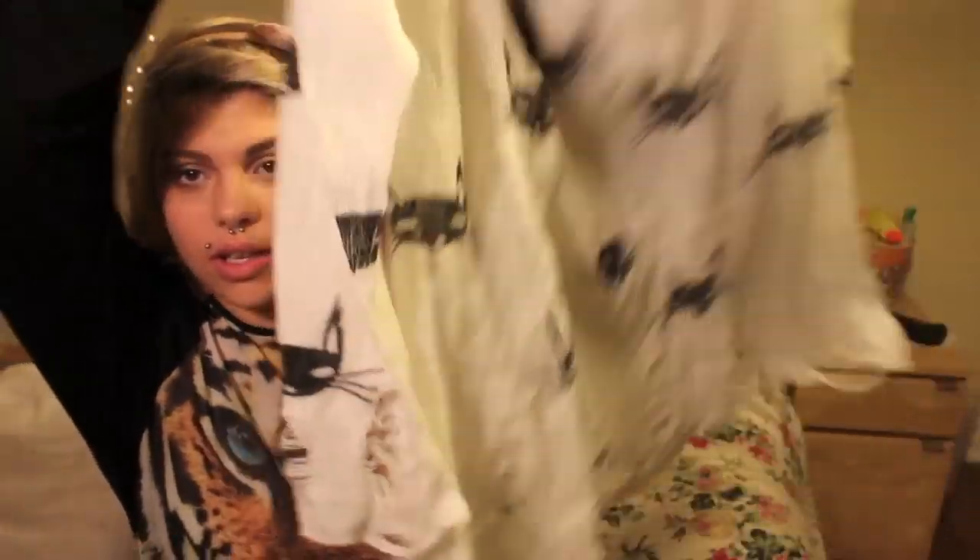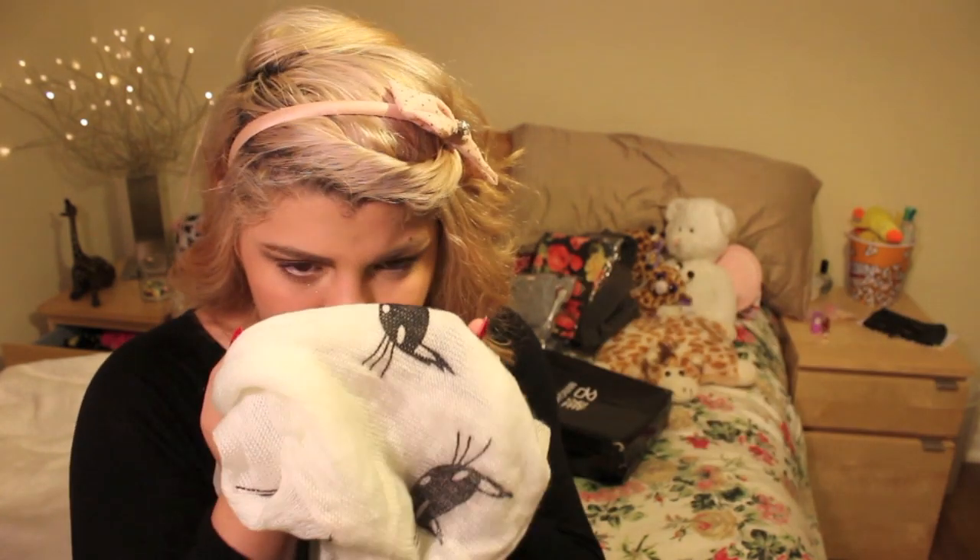Another thing I got is this really cute cat sweater — it's adorable and has little rips at the bottom and on the sleeves. I really like it and it looks cute on me. The only problem is this sweater has a really weird, gross smell to it. I don't know why, but before I'd ever wear it out I'll have to wash it first because it smells really strange.